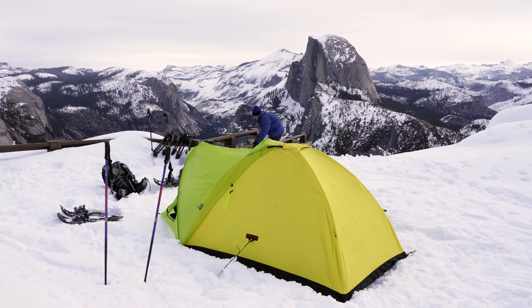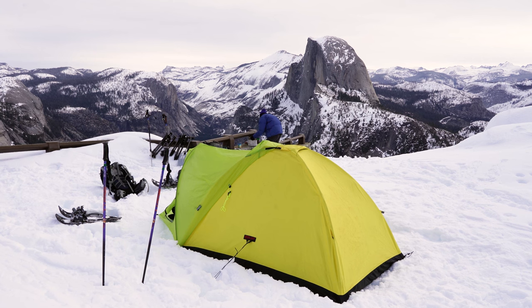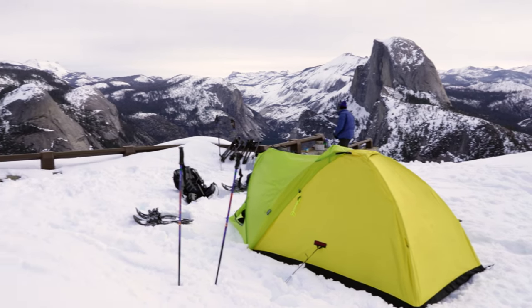Last night we came in at 8 p.m. after 10 hours of hiking, so it was quite brutal — one of the most difficult hikes I've ever done. But we finally made it to Glacier Point, and this morning it's not bad.